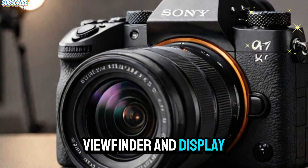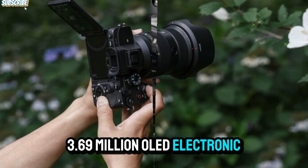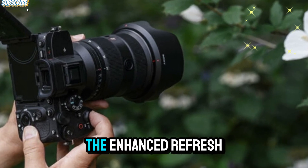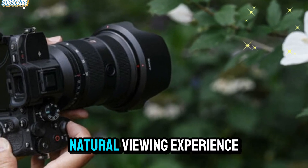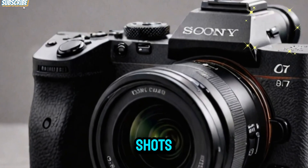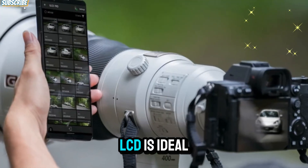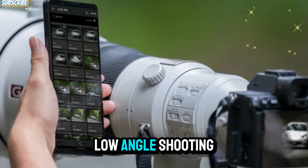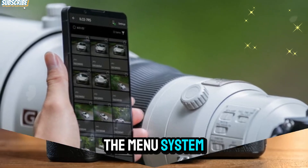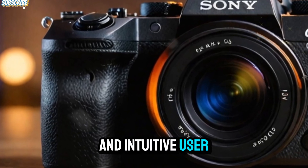Viewfinder and display: the A7V features a high-resolution 3.69-megadot OLED electronic viewfinder that delivers an incredibly sharp and vibrant display. The enhanced refresh rates provide a more natural viewing experience, even in bright conditions, making it easier to compose your shots. Additionally, the 3-inch vari-angle touchscreen LCD is ideal for vlogging, low-angle shooting, and even vertical photography. With touch functionality that extends to the menu system and focus control, the A7V offers a highly responsive and intuitive user experience.